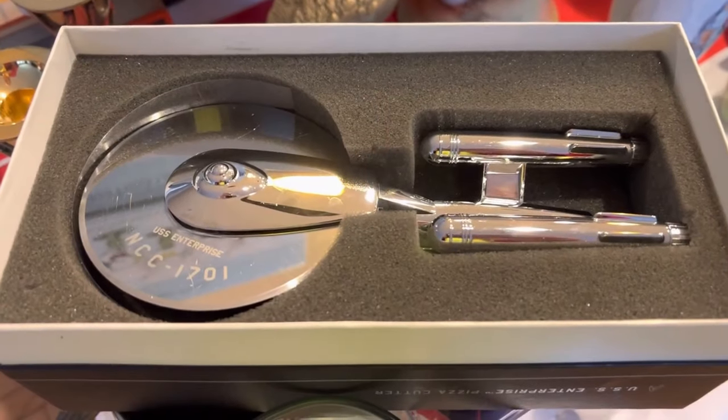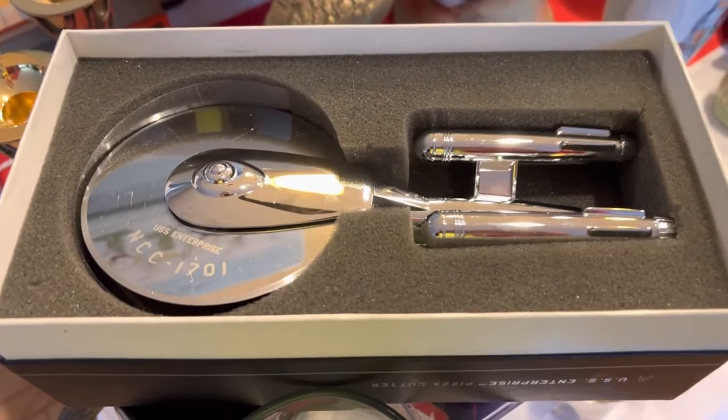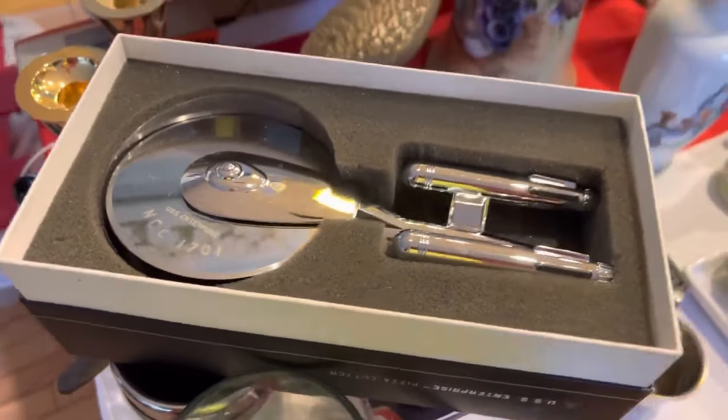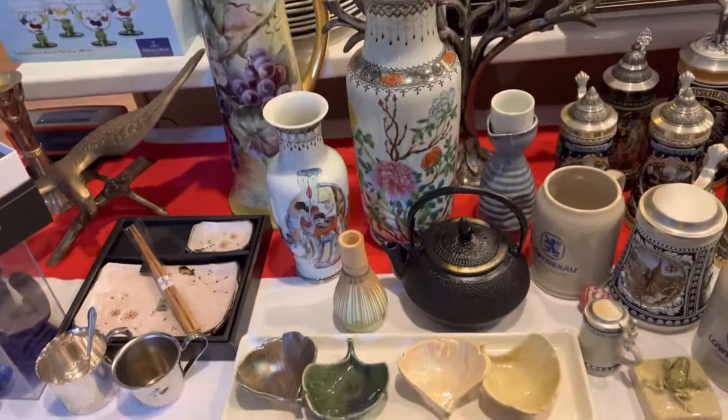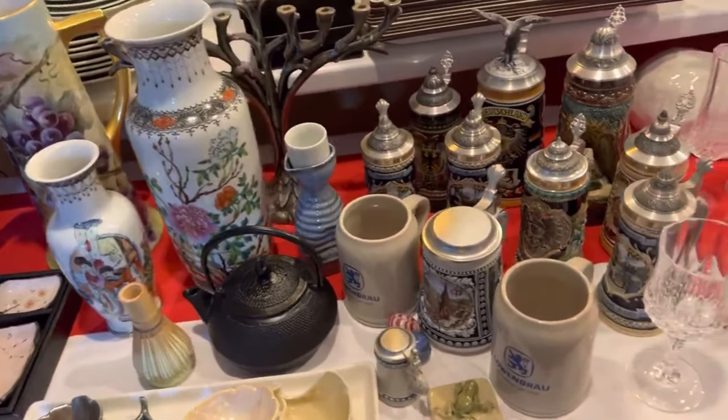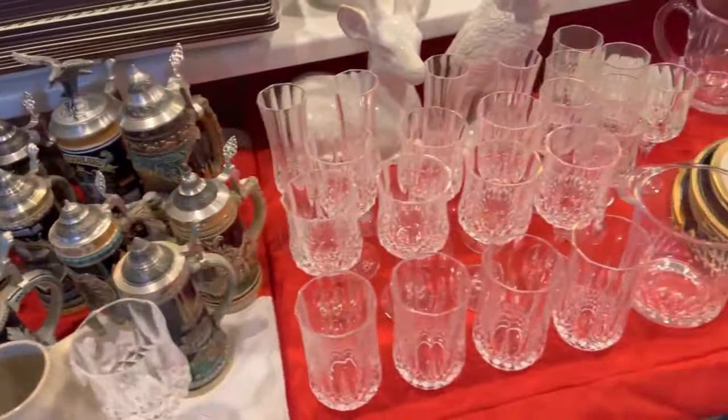I think this USS Enterprise pizza cutter is the best thing. This is Chariot Estate Sales — the best estate sale company ever. Jessica just went upstairs. We're gonna do this real quick because we have a lot to do.